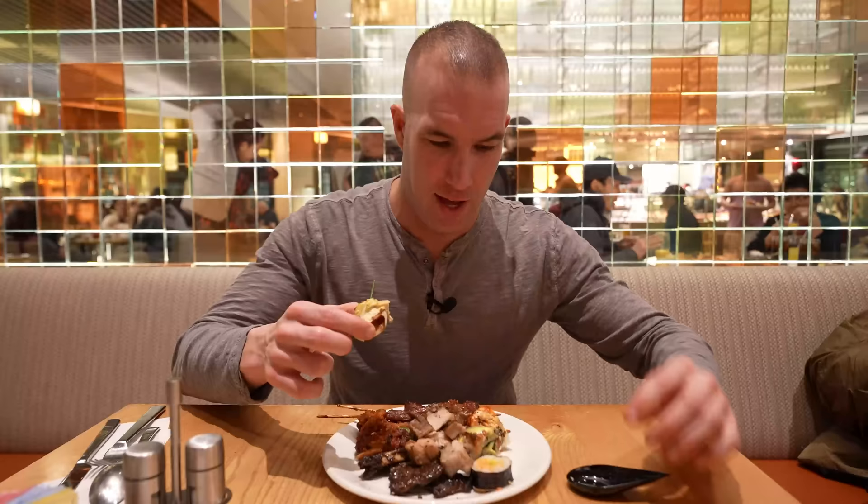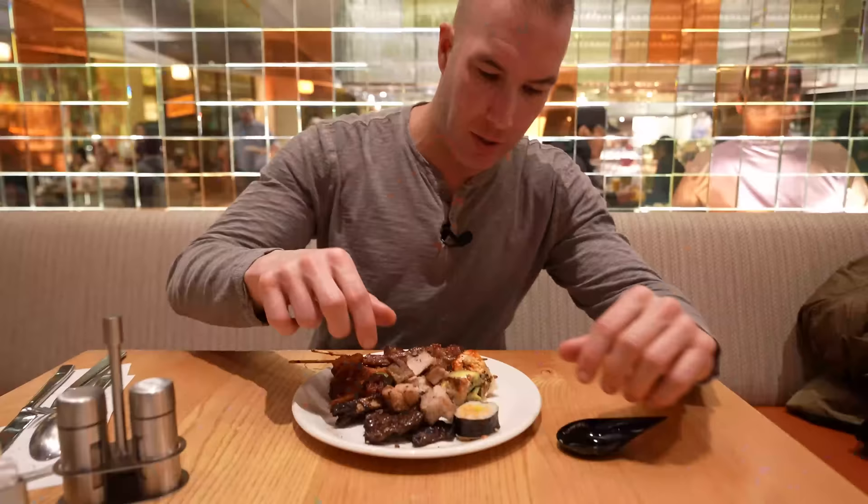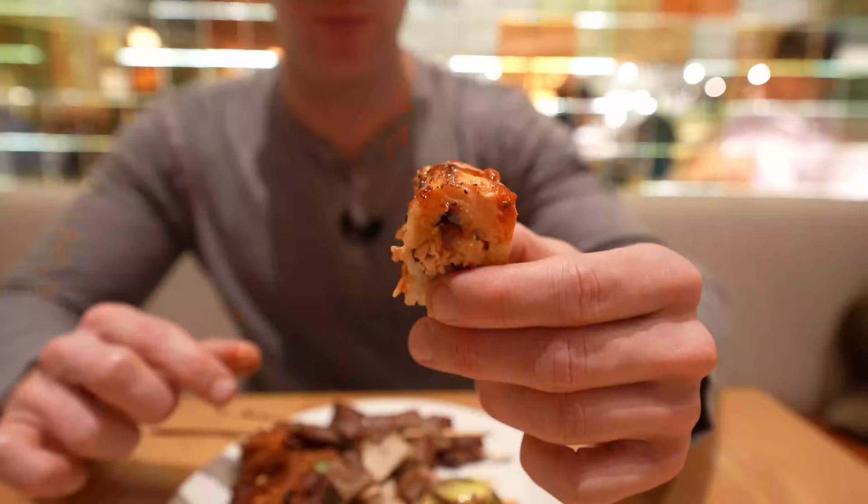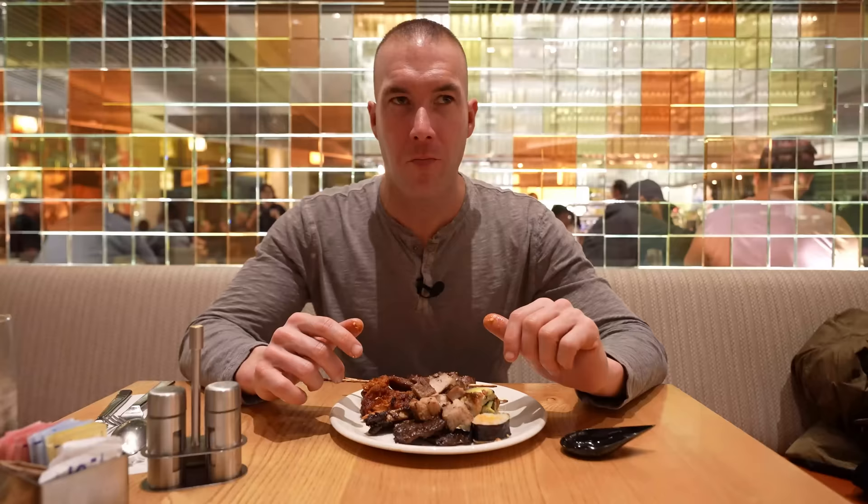We'll start with the deviled egg first, just because I am intrigued by how much effort went into making this look nice. We're going to save that California vegan roll for last. It tastes pretty similar to other deviled eggs I've had. Whatever they put on it doesn't really take away from the flavor of the egg. More sushi. What a tangy, zesty flavor — a tad spicy, but a strong flavor. I like it.